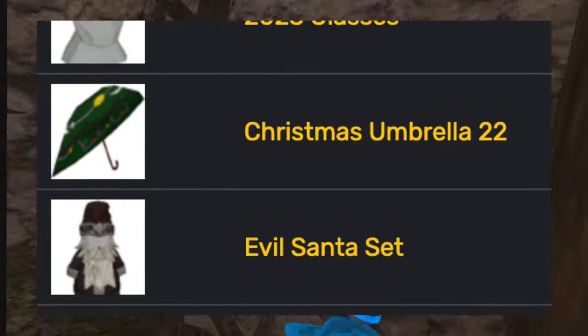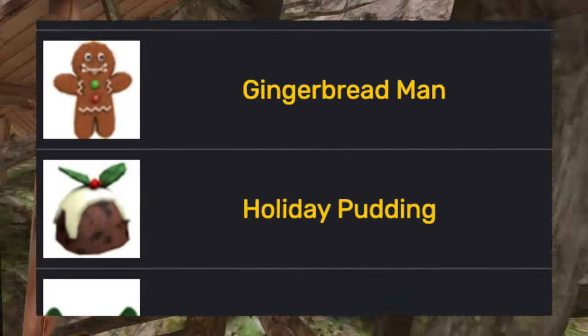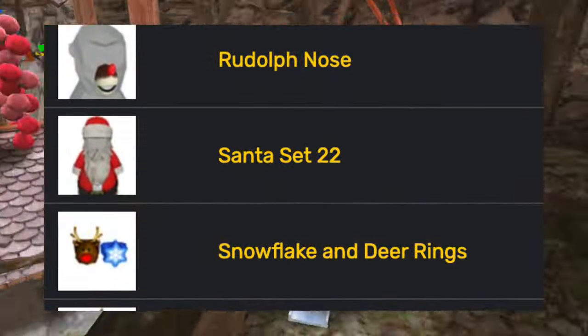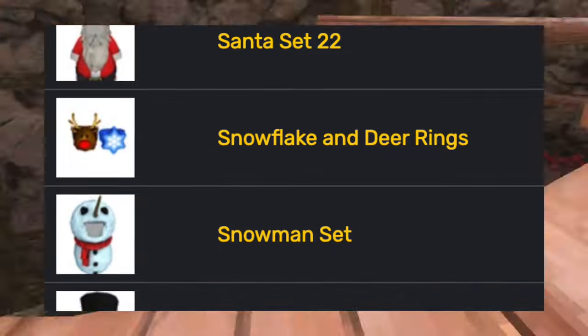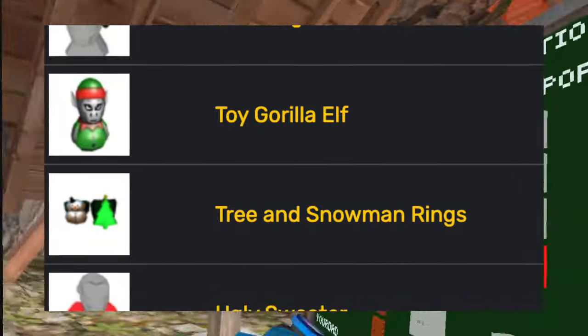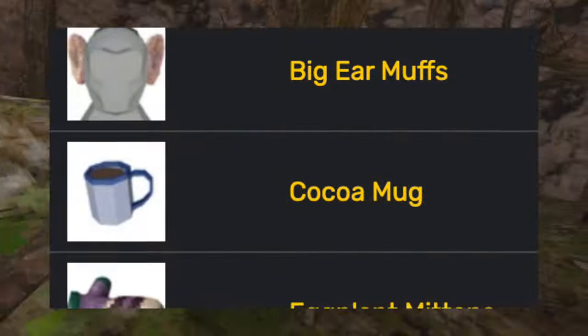Then for the final update of the year, the holiday stuff: the 2023 glasses, the Christmas umbrella, the evil Santa set, the giant candy cane, the gingerbread man, the holiday pudding, mittens, reindeer antlers, Rudolph nose, Santa set, snowflake and deer rings, snowman set, snowman top hat, stocking hat, toy gorilla elf, tree and snowman rings, ugly sweater, and the ugly tree.